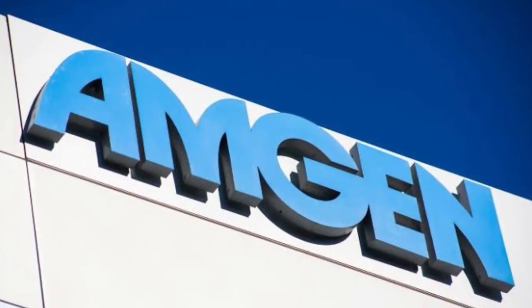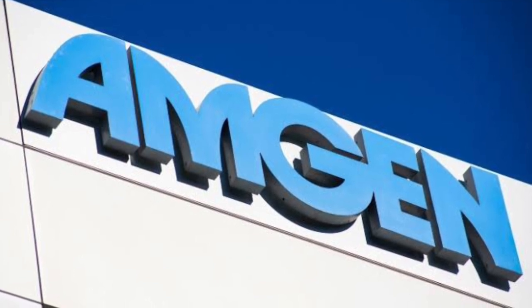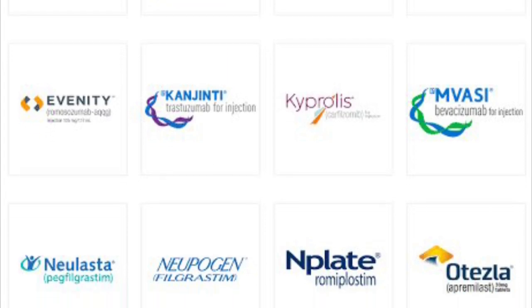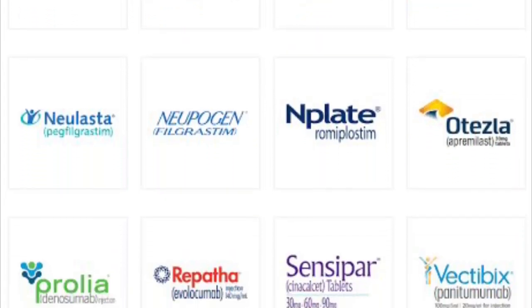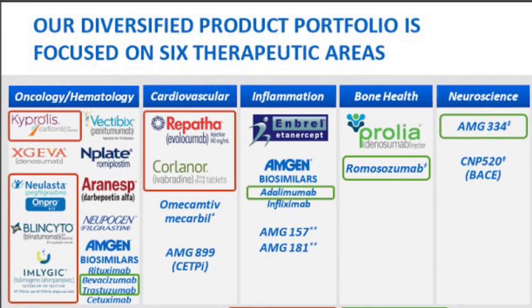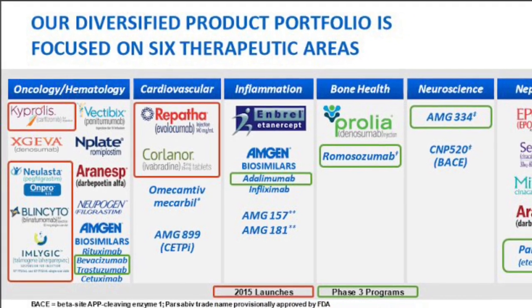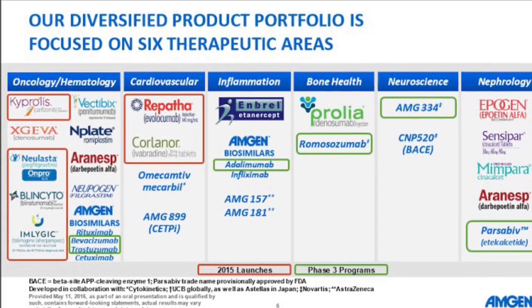Amgen is an American multinational biopharmaceutical company headquartered in California and one of the world's largest independent biotech companies, established in Thousand Oaks, California in 1980. Focused on molecular biology and biochemistry, its goal is to provide a healthcare business based on recombinant DNA technology. The company's largest selling product line was Nulasta, which is an immunostimulator used to prevent infections in patients undergoing cancer chemotherapy. It makes money by researching and selling their medical therapies across the world.